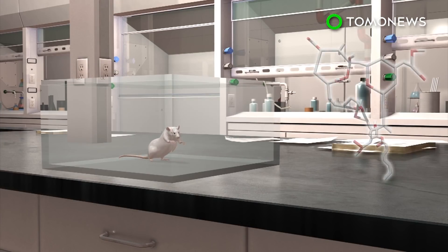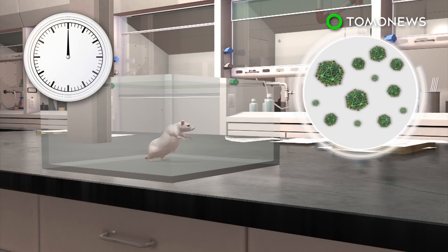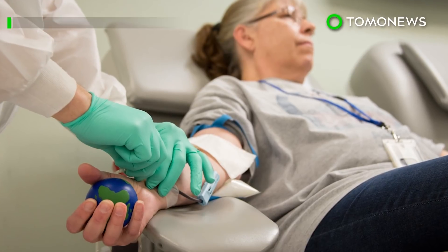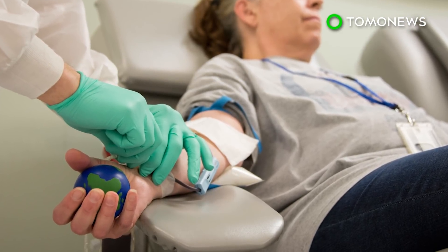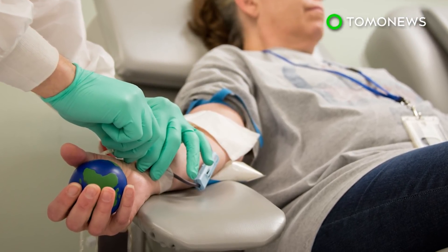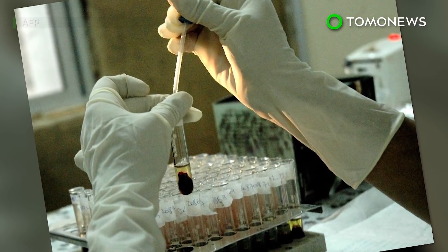When tested on HIV-infected mice that had been given anti-retroviral drugs, 25 percent of the once-dormant virus cells died within 24 hours of being reactivated. With further development, researchers believe the technique could lower the viral reservoir enough for infected patients to stop anti-retroviral treatment. The molecule will also need to be tested on larger animals before it can go to human trials.